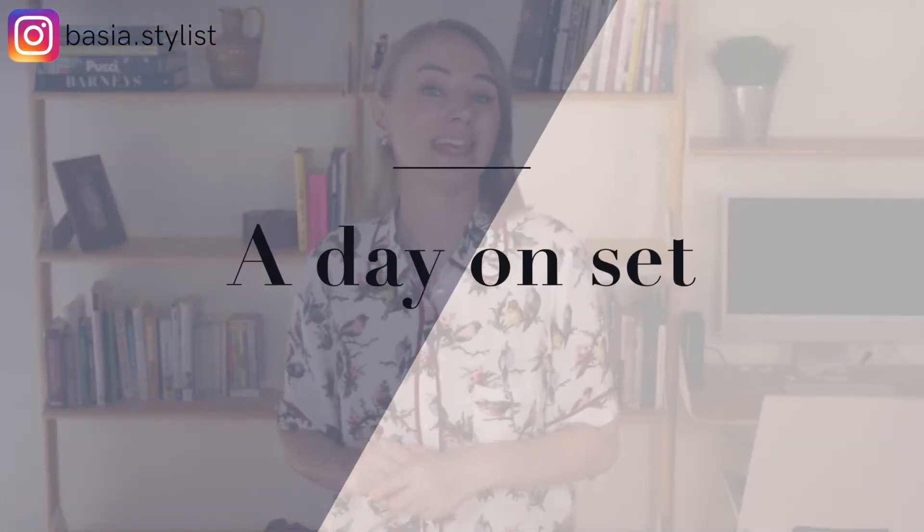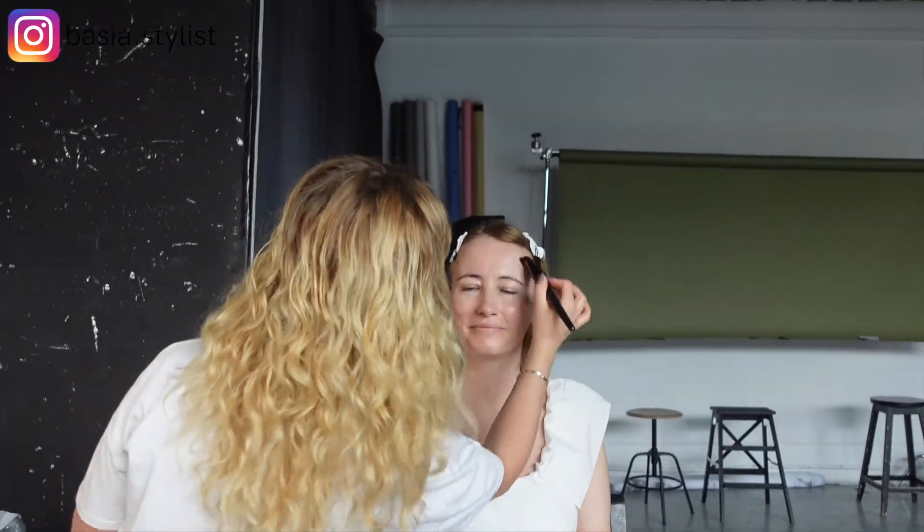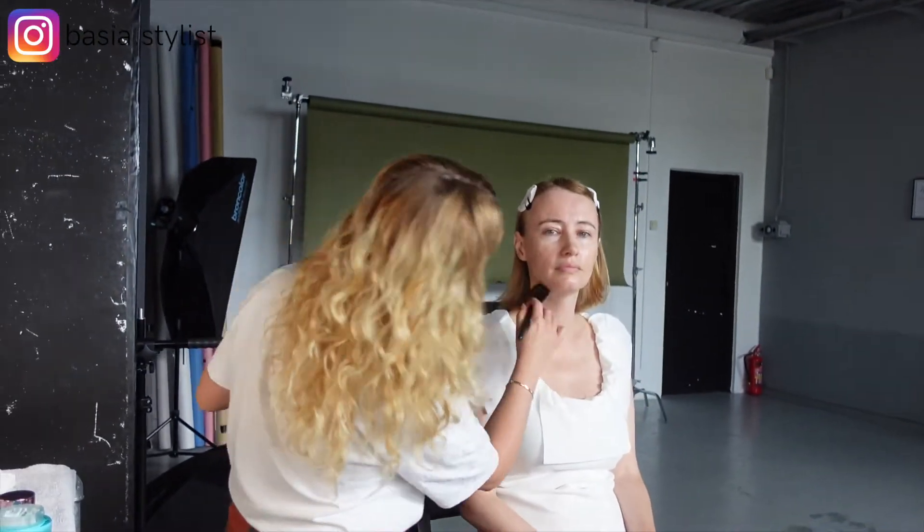Let me walk you through a day on set. First, I decided to hire a makeup artist who was highly recommended. I did my own makeup in the past, and although the pictures were good, I wanted to have professionally done makeup for this shoot to make sure I looked professional.